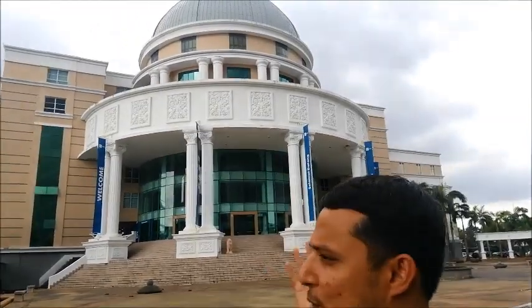Hi everybody, my name is Tarek and I'm from SEGI Education Group. Right now we are here at SEGI University Kota Damansara — this is our main campus. As you can see, this is always the campus shown in our posters. Today I'm going to bring you around and show you how the campus looks and what programs this campus offers.